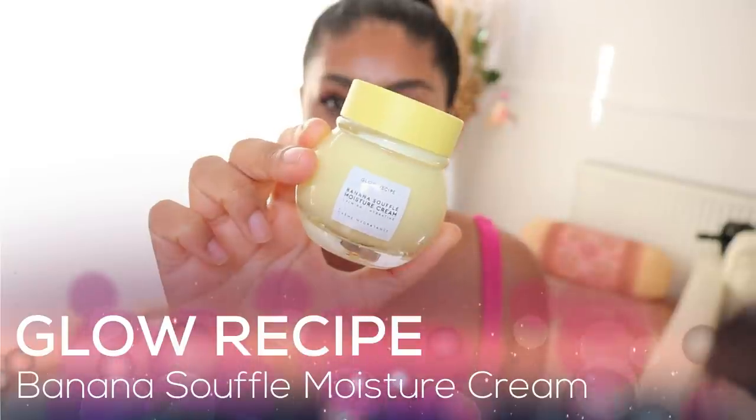I'm going to start with skincare because I have a few bits I've been obsessed with. The first is the Glow Recipe Banana Souffle Moisture Cream. I've heard so many good things about Glow Recipe and their skincare is honestly bomb. I love the scent, the feel, and I've genuinely seen a difference with the hydration in my skin. I keep a strict skincare routine and I love putting this on.